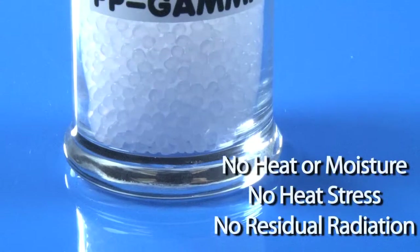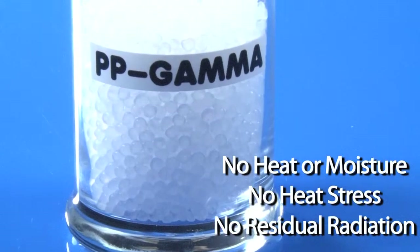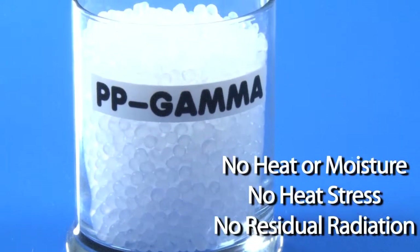Gamma sterilization is the process of bombarding the bio-burden on a container with high-energy gamma rays, which destroys the covalent bonds in bacterial DNA. This process provides a number of benefits over other methods, including no heat or moisture is generated in the process, it will not induce heat stress to the product, and does not leave behind any residual radiation.